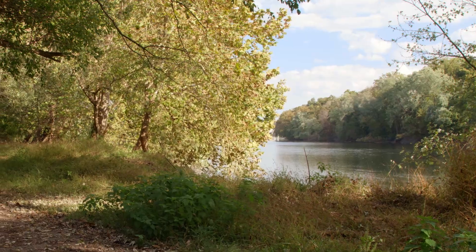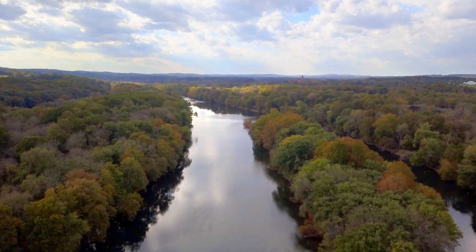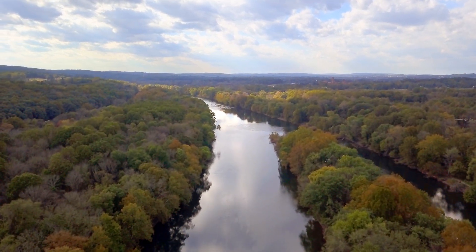Water links all the landscapes of Valley Forge. Three miles of the Schuylkill River, a Pennsylvania scenic river, run through the park.